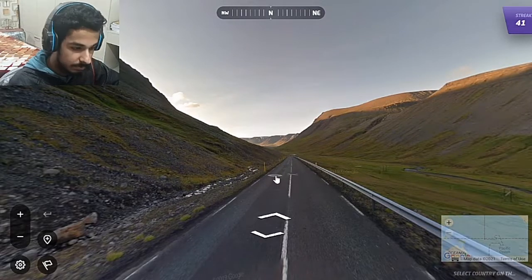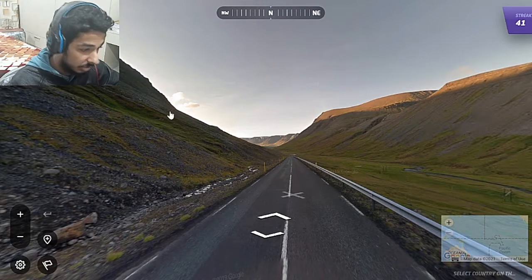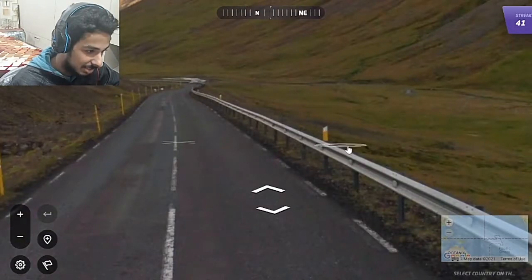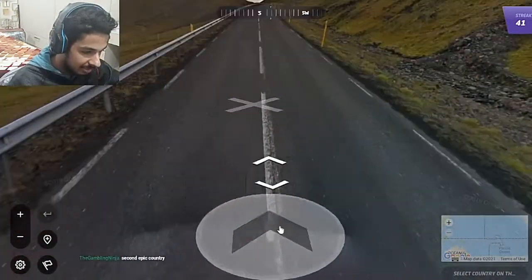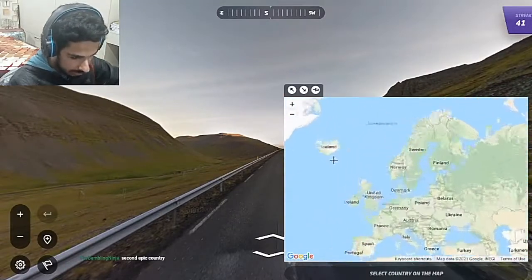For this one, we have a black gravel road, green mountains and the almighty Icelandic bollards. Icelandic bollards are just yellow sticks with a white top. Another thing in Iceland is this long antenna — a good confirmation. Let's send Iceland.